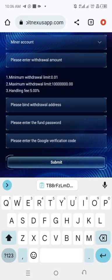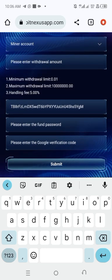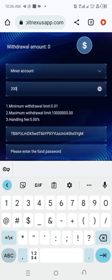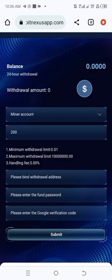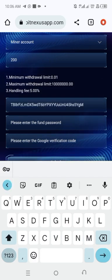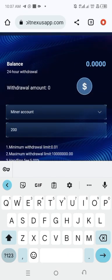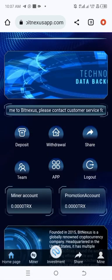Once you've pasted your withdrawal address, enter your phone password, then go to your Google Authenticator app to get your verification code. Enter the code and click Submit — that's how you initiate a withdrawal on BitNexus. I'll be making my first withdrawal tomorrow when the dividend is credited into the miner account.